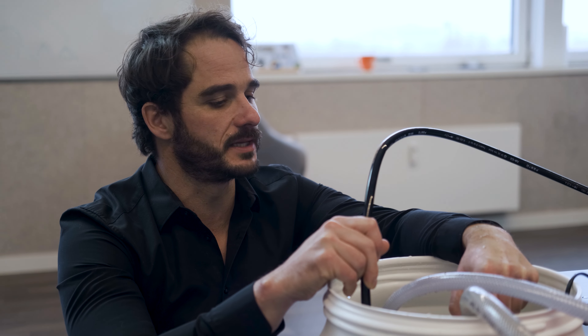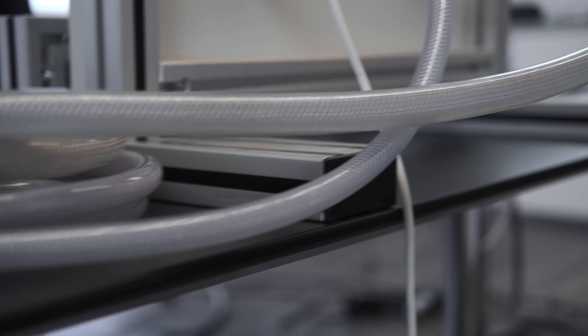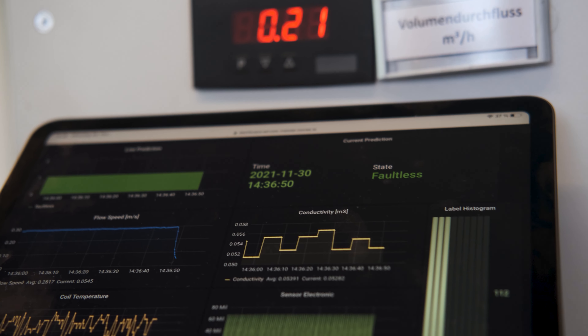Hier leite ich jetzt mit einem Kompressor künstlich Luftblasen in das System. Wir können dies unter anderem an der schwankenden Durchflussgeschwindigkeit erkennen. Unsere KI wertet die veränderten Messwerte aus und gibt dem Servicetechniker Feedback, dass Luftblasen im System sind.